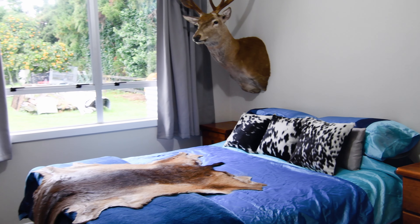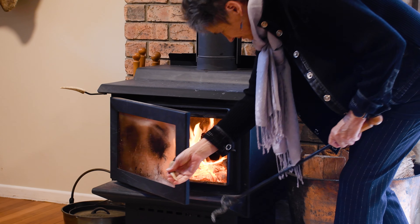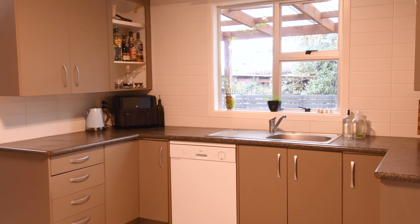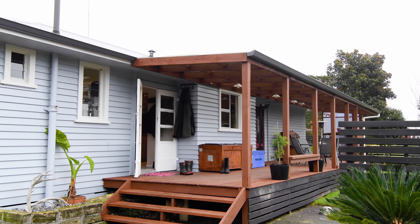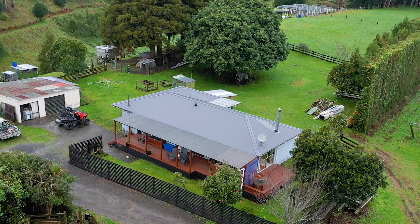Four bedrooms means it's ample space for the whole family. Stay cosy with the wood burner and the HRV system, plus a bonus heat pump in the master. The open plan kitchen, dining and living are perfect for all year round entertaining, and the easy flow to the covered deck allows for splendid summertime soirees and the occasional wine when it's raining.